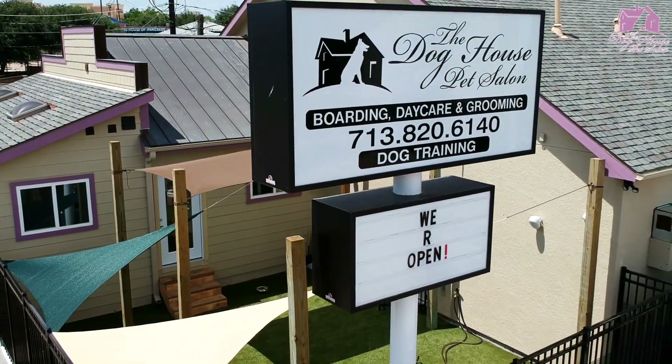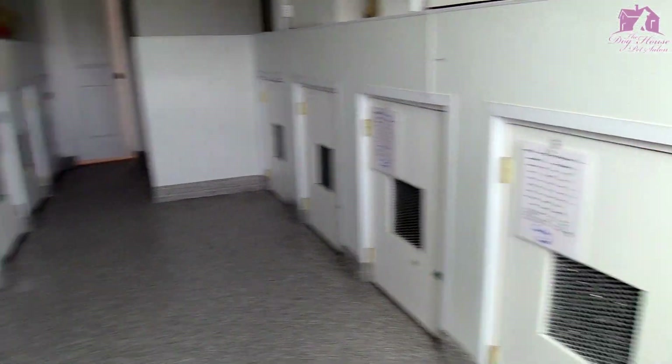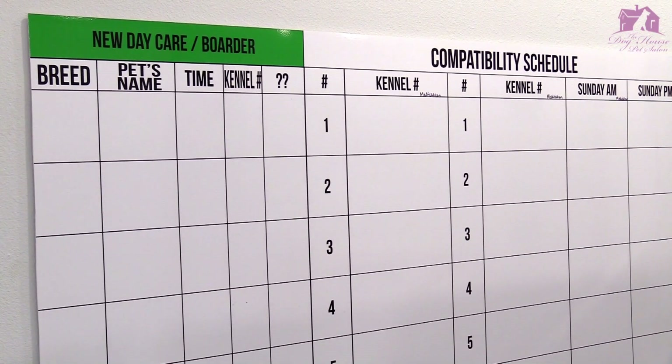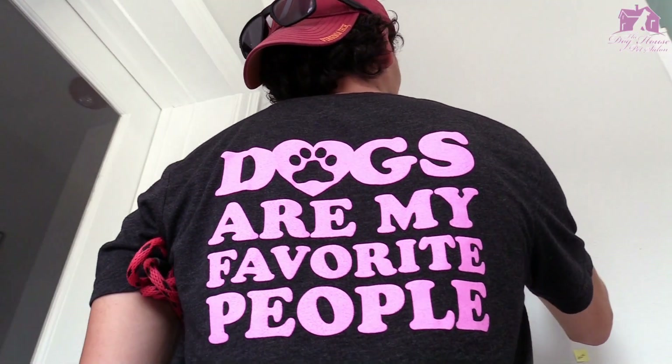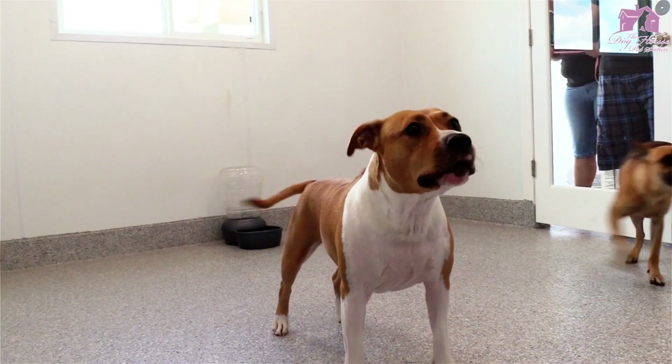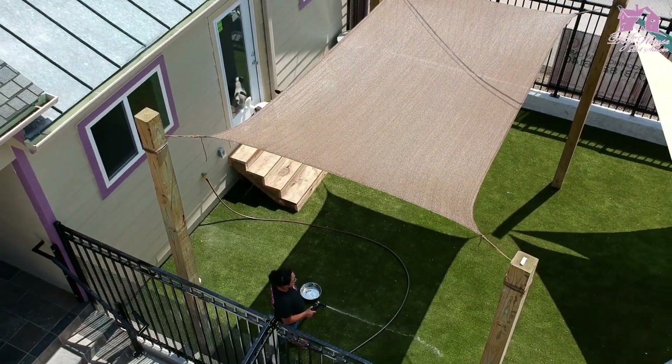The Doghouse Pet Salon at Memorial Park is equipped with 50 custom-made kennels for boarding and rest times. These kennels don't get much use during the day because daycare is included in each of our boarding prices. The only time the dogs are in the kennel are to rest, eat, or sleep.